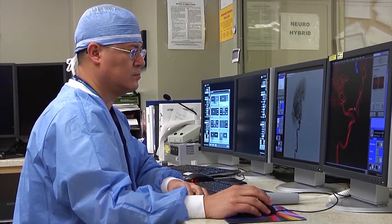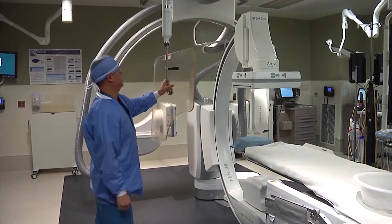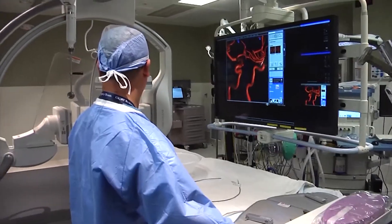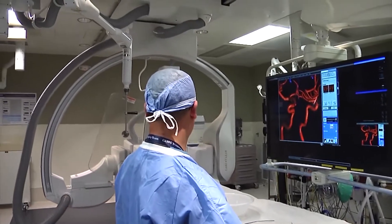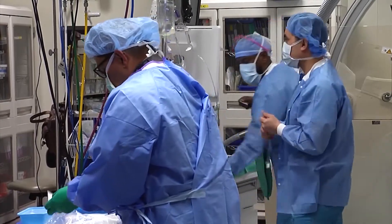Alfredo Gomez is an interventional radiology technologist who's worked in the hybrid operating room since 2014. The room is a combination of a traditional operating room and an image-guided interventional suite, providing all the necessary capability and personnel in one space.